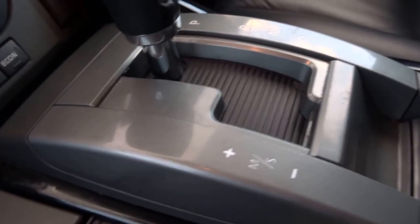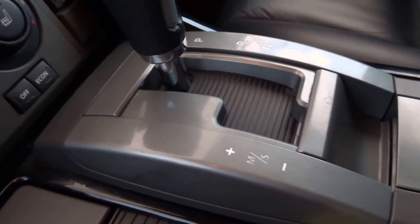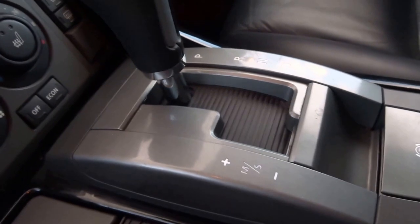It's an automatic but you can override that, so it's actually Tiptronic. If you knock the gear stick across to the left you can manually select the gears.